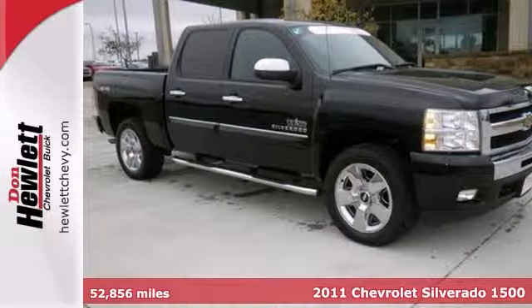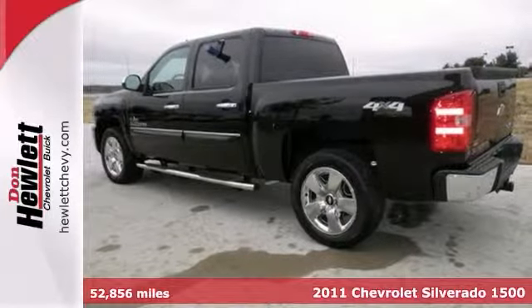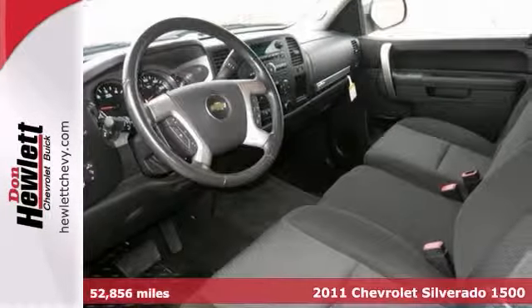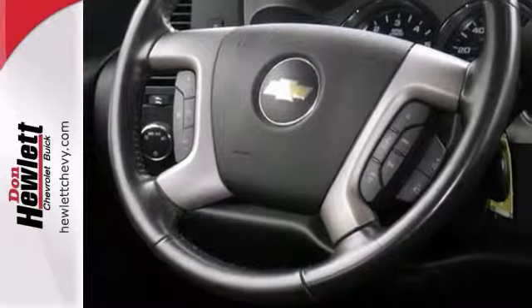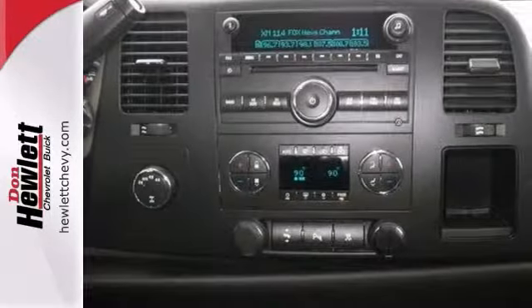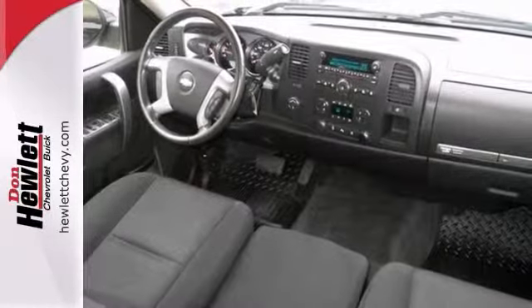Here's a very nice certified 2011 Chevrolet Silverado 1500 LT. This one is the Texas Edition. It has four-wheel drive and a V8 engine. It also features a multifunction steering wheel and a CD player. Add to that privacy glass and running boards and you have yourself an attractive truck looking for a new home.